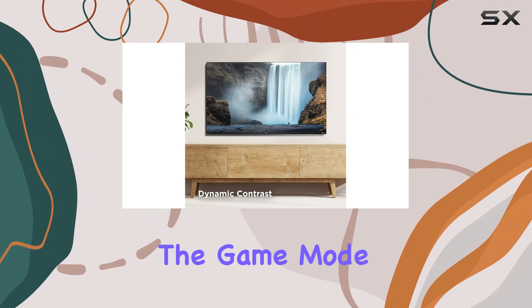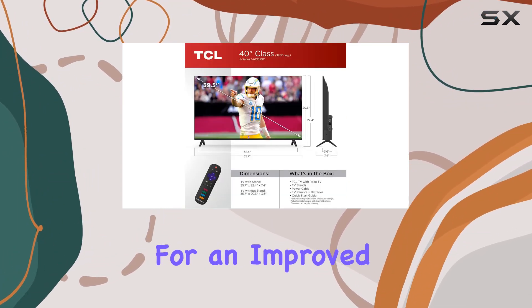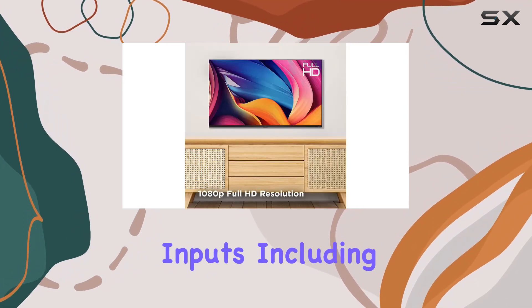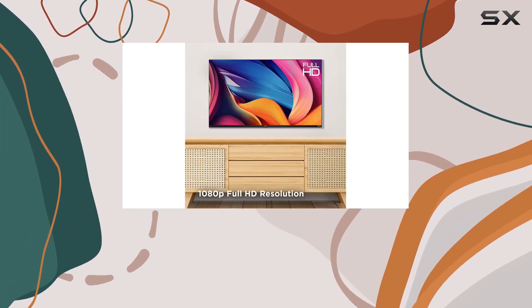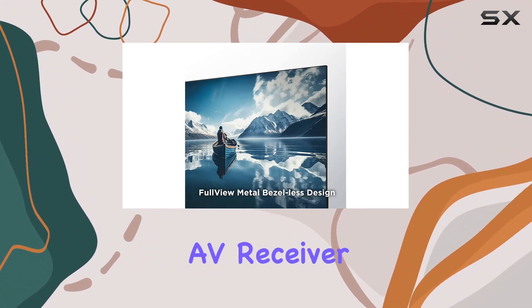For gamers out there, the game mode is a game-changer, offering the lowest input lag and latency for improved gaming performance. With three HDMI inputs, including one with ARC, you have the flexibility to connect your gaming consoles, set-top boxes, AV receiver, and more.